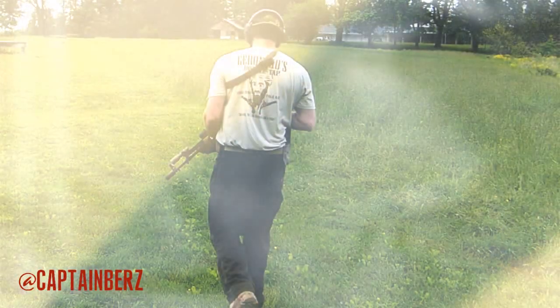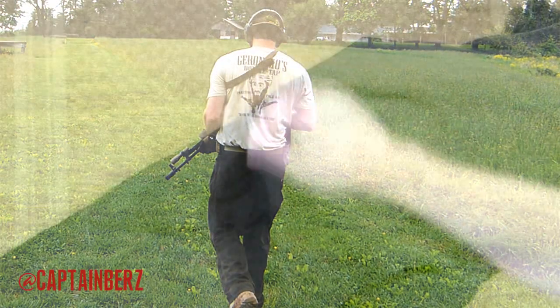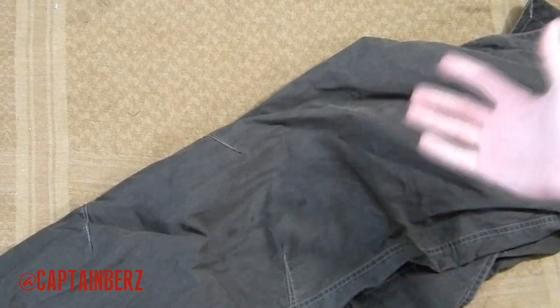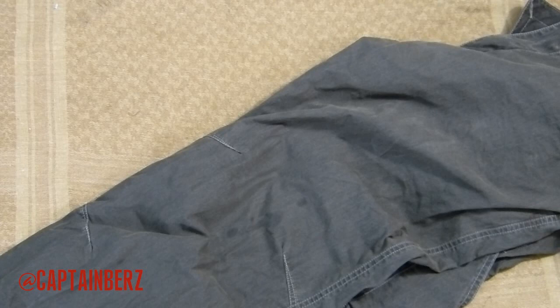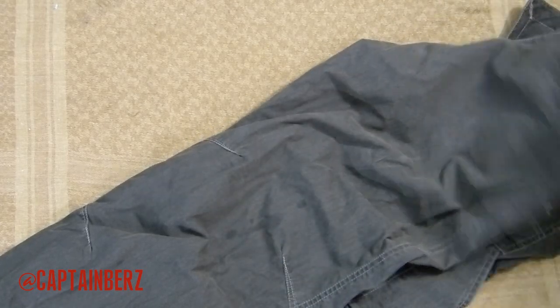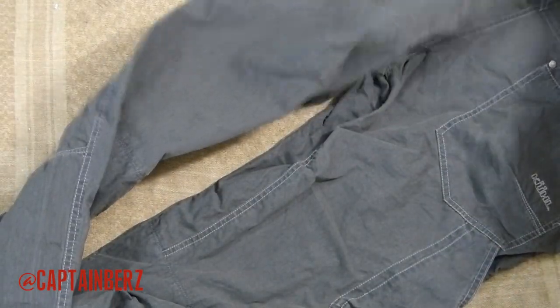I took this out on the Appalachian Trail, I've taken this out to actually go to the gun range, and as you can see, there's really nothing — looks like I have a stain here, but that's not the fault of the pant. There's no abrasion or anything, tears or anything like that. You can see all over it, there's really nothing like that going on.